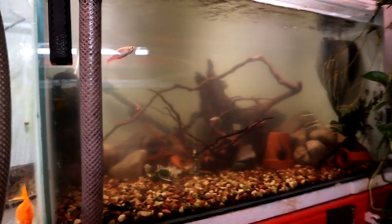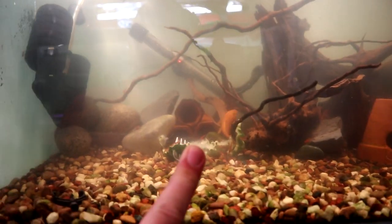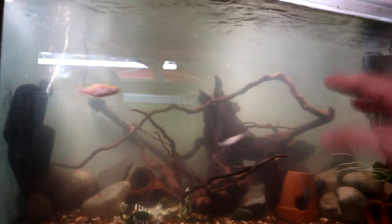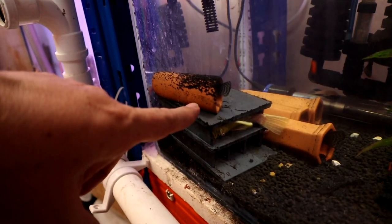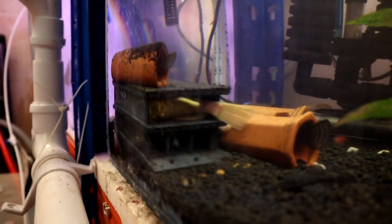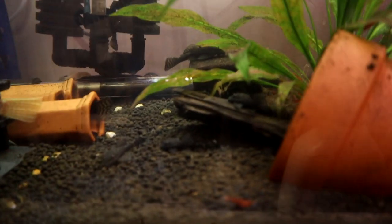I've just started cleaning this tank and made it all cloudy and disgusting looking, but this is another bristlenose breeding tank with some cherry shrimp in there as well. The water's gone a bit disgusting but you've got to see the good with the bad. I've just chucked an extra filter in there to help clear it up. Down here we've got the other bristlenose and cherry shrimp tank — loads of babies in here. They're mostly hiding, but there are quite a few of them. In this cave and in this one we've got two of the bigger males sitting on eggs at the moment.